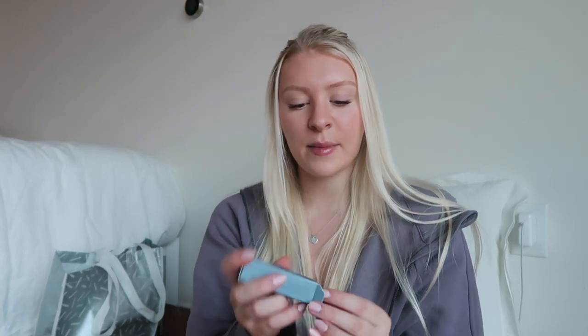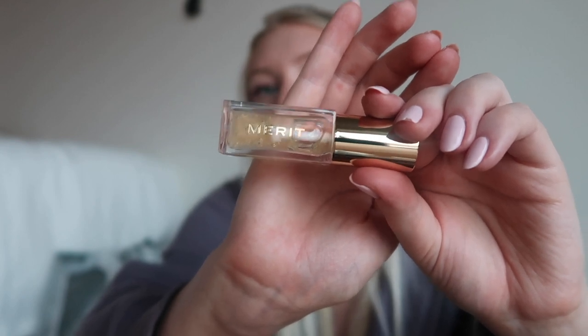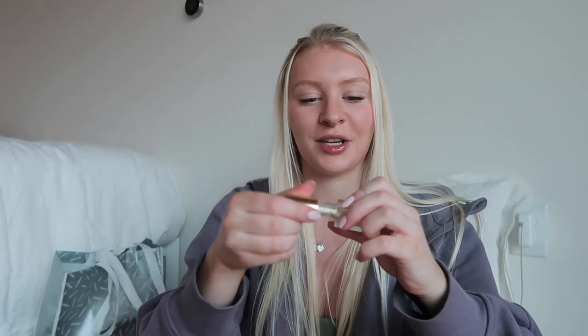I also got a lip gloss from the brand Merit. They actually partnered with me a few months ago, which is how I found out about their products. I'm obsessed with their Shade Slick — I got it in the clear shade called Bel-Air. It's my favorite lip gloss; it's clear but not sticky at all. It gives you the perfect gloss and is just really comfortable to wear.